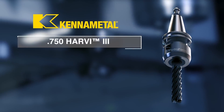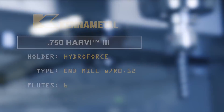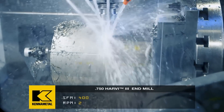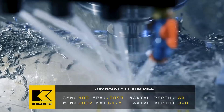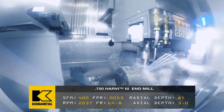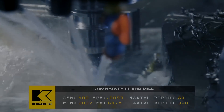Here's a six-flute Kennametal Harvey III end mill. This end mill saved my life in hardened 718 Inconel. When every end mill in the world was breaking after 20 to 90 minutes, this guy lasted 7 hours. It chips, it breaks, it keeps going and keeps going. We call it the zombie mill.